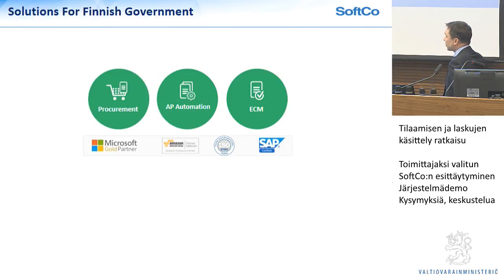For the Finnish government project, we are focused on three core parts of our solution: procurement, AP automation, and archive or ECM. Those are the key requirements for this particular project.